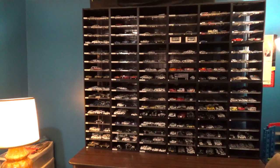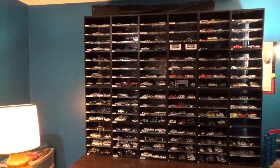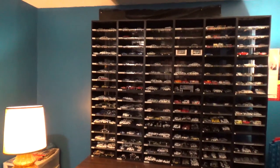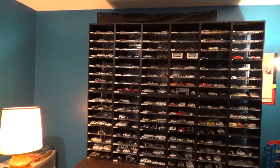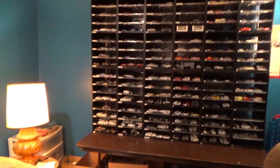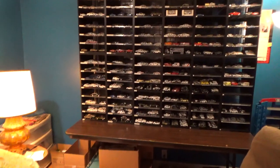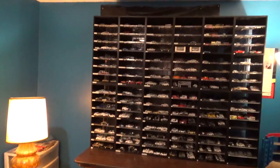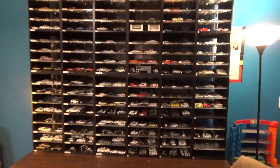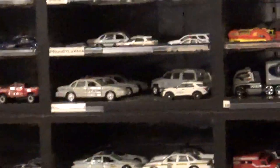We might go in alphabetical order — or backwards, forwards, all over the place. It depends on your requests. If you want to see a specific state like Michigan State Police, tell me in the comments and we'll give you that video. Even after we finish all the states, we'll probably go back and redo the shoots because we'll have customized more vehicles by then.